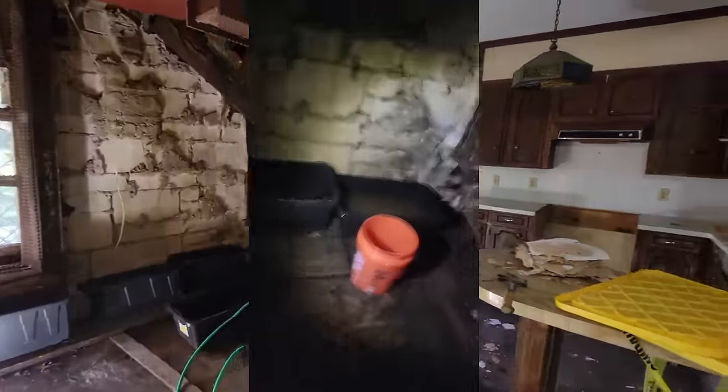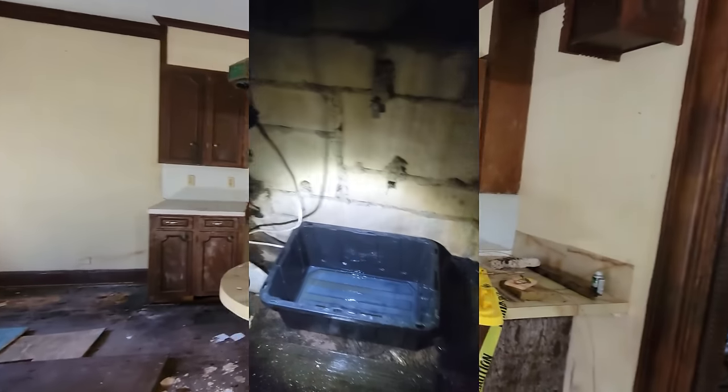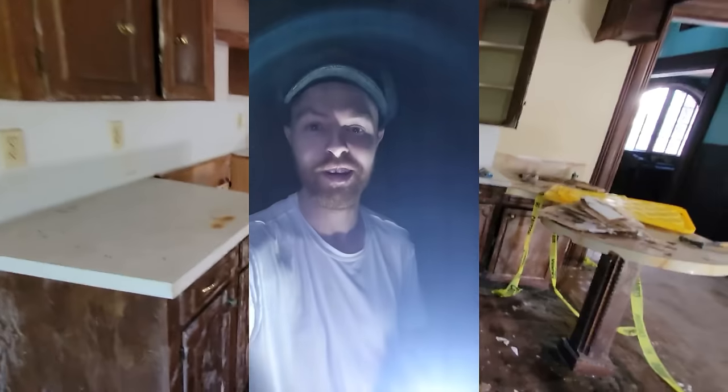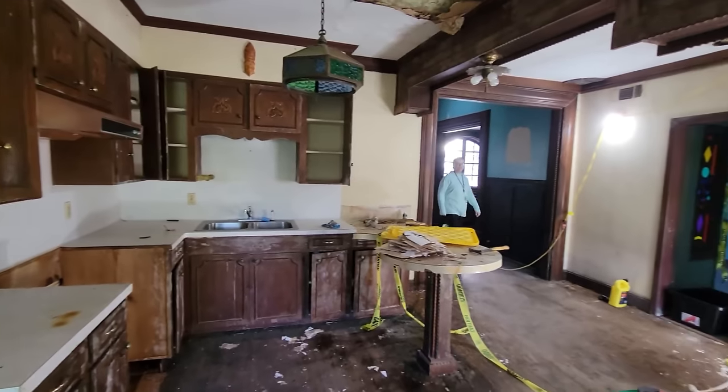And those walls are probably needed in this section more than anywhere else. This one's full. This one is full. This one was full but I've just emptied it, but it will be full again pretty soon. One day this will all be a thing of the past.